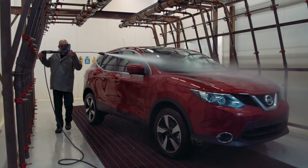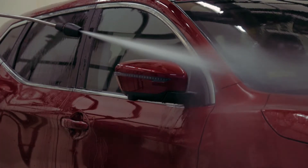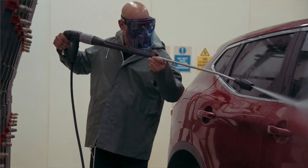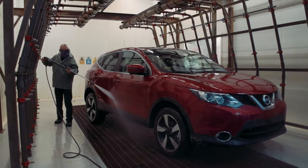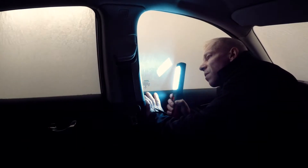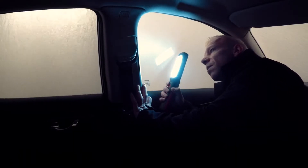Our jet wash test is always evolving. The pressures that we use are always increasing — at the moment we're up to near 150 bar. We target all the seal gaps, the handles, any kind of weak area within the car that could have the risk of water coming through, and that will be highlighted at that point.